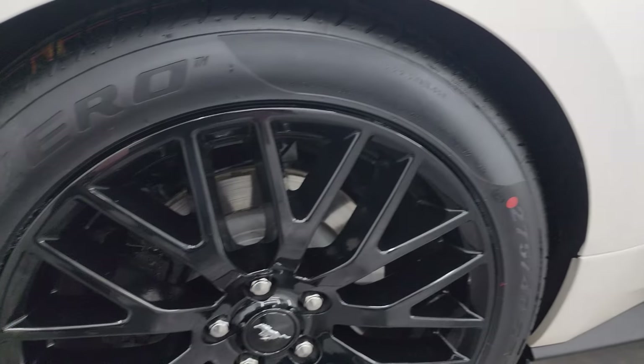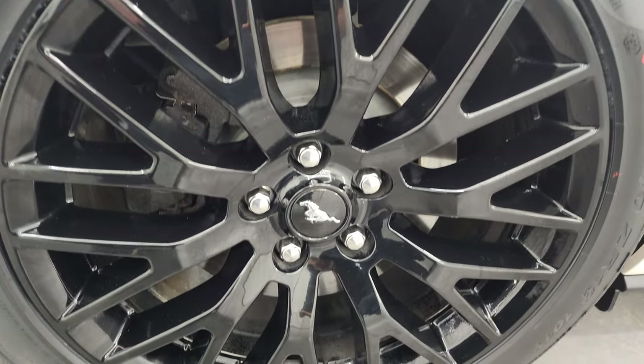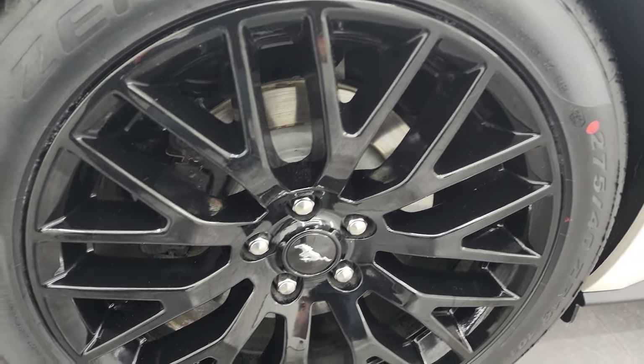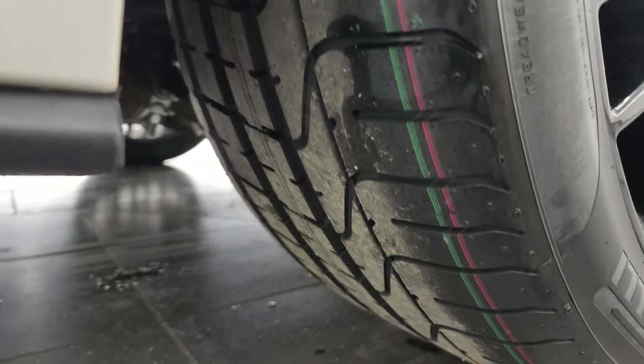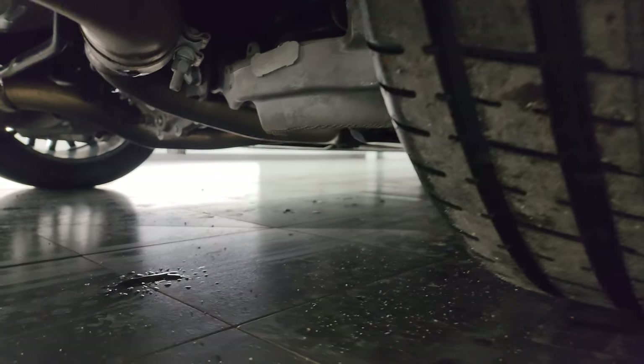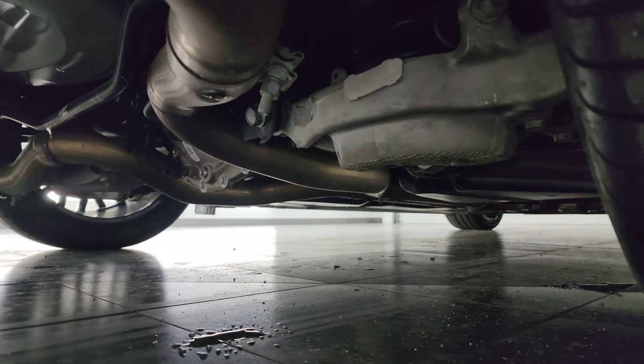If this video helps you make that buying decision, let your salesman know that you saw the video, that it was helpful, and that Brett sent you. The back wheel is in excellent shape, and these back tires are brand new — we put those on in our safety inspection.